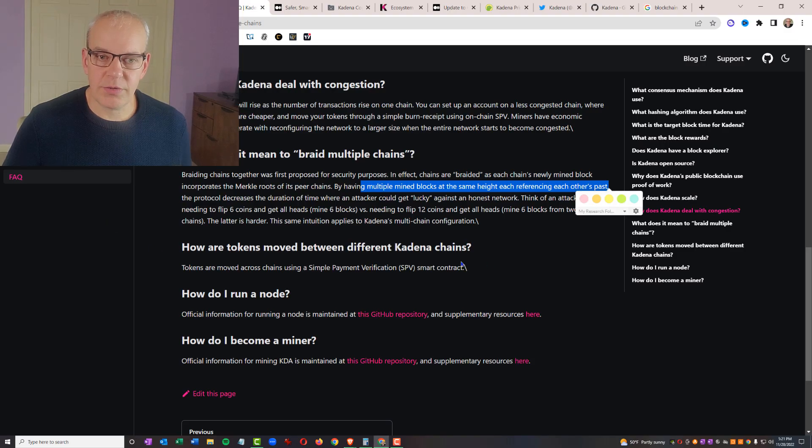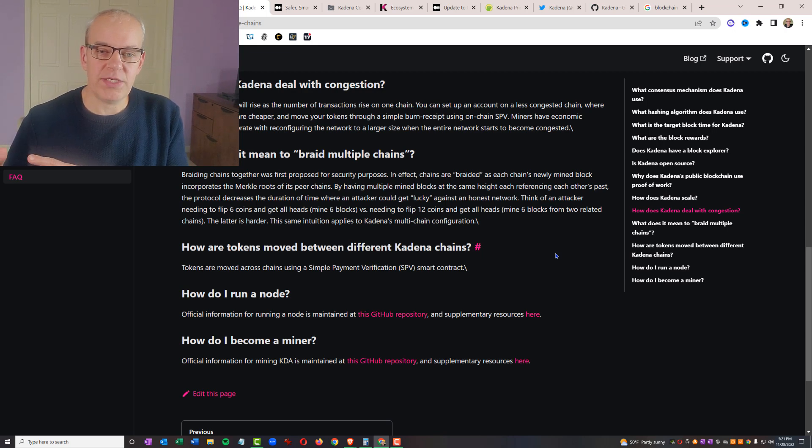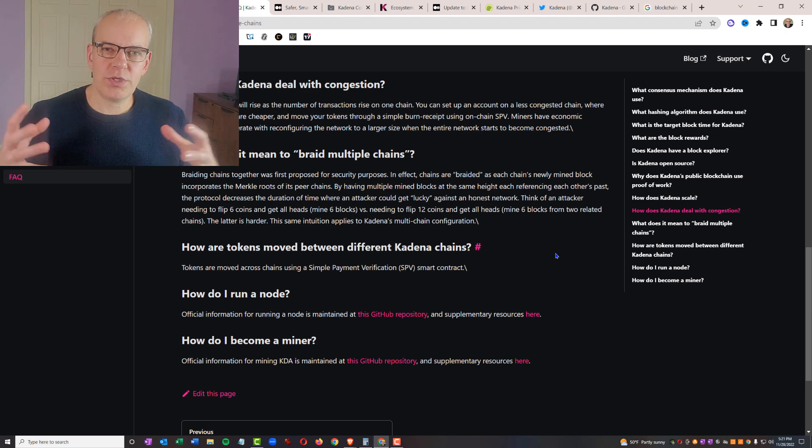The protocol decreases the duration of time where an attacker could get lucky against an honest network. Think of an attacker needing to flip six coins and get all heads — mine six blocks — versus needing to flip 12 coins and get all heads, mining six blocks from two related chains. The more chains you have, the more difficult it would be to hack the system.